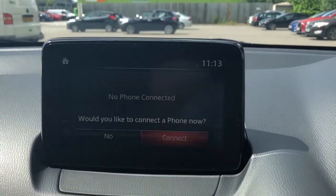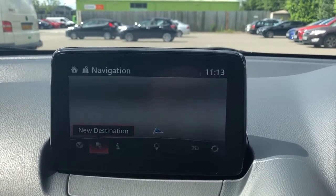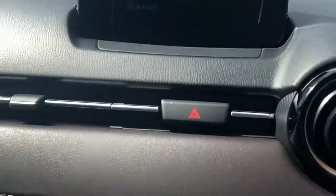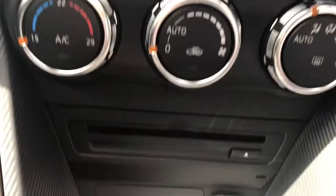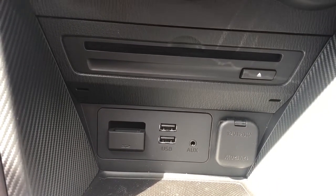Features include Bluetooth connectivity for your phone, satellite navigation, FM, AM and DAB radio, heated front seats, air conditioning, climate control, two USB ports, auxiliary input and a 12-volt outlet.